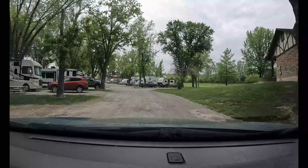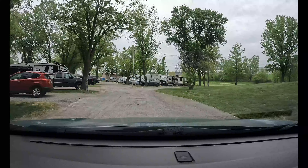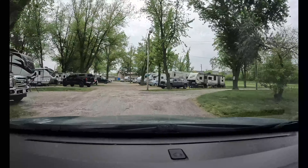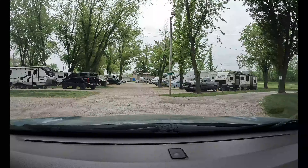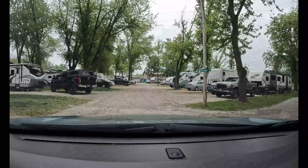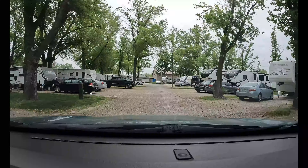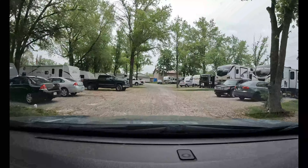This is where that secondary road is right here — like it says, no RVs. All in all, it was a good stay here.